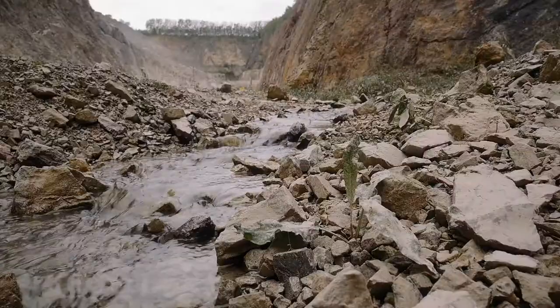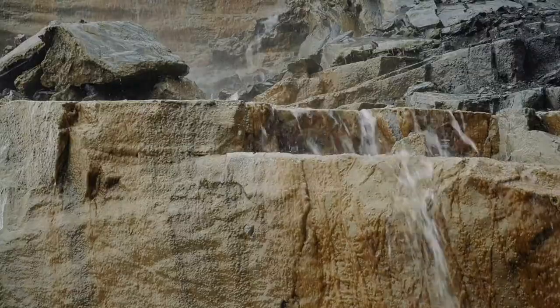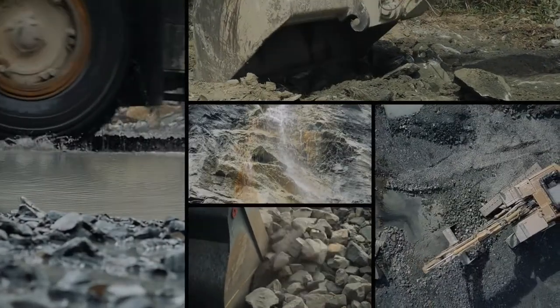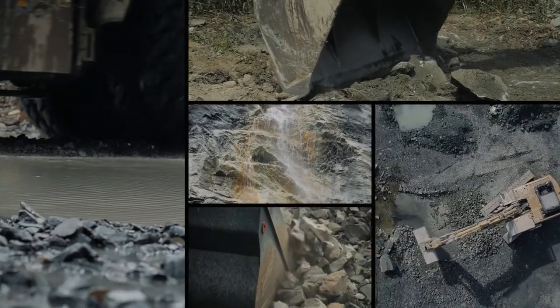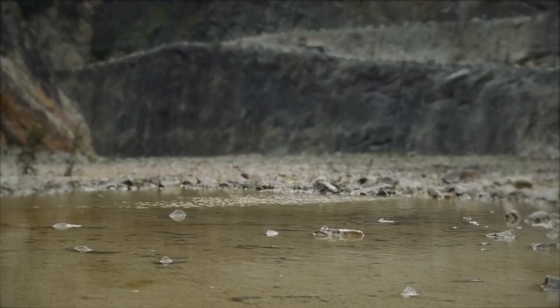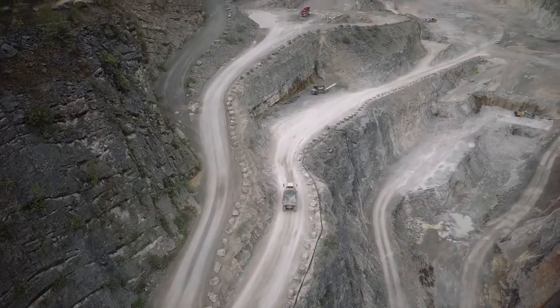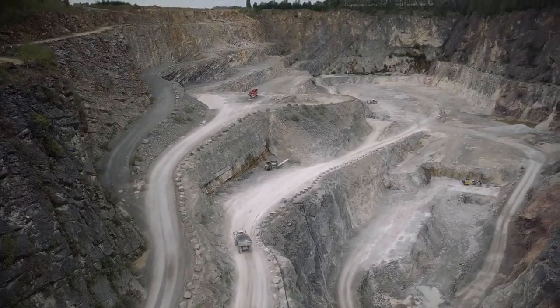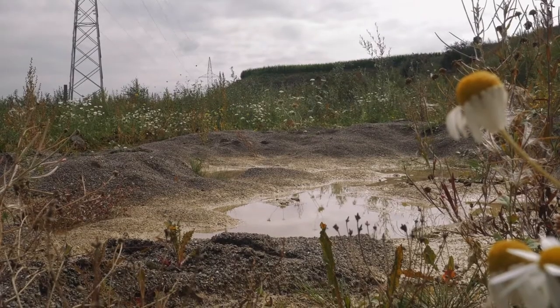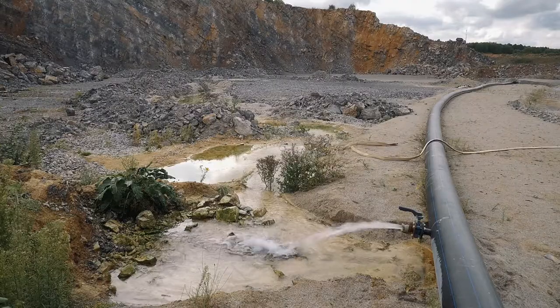In quarries, the presence of often exceptionally pure water, together with regular excavation of rock, is the source of the appearance of exceptional habitats: pioneer ponds. These habitats can appear in many areas of the quarry — the edges of the tracks, in the drainage ditches, or at the bottom of pits.